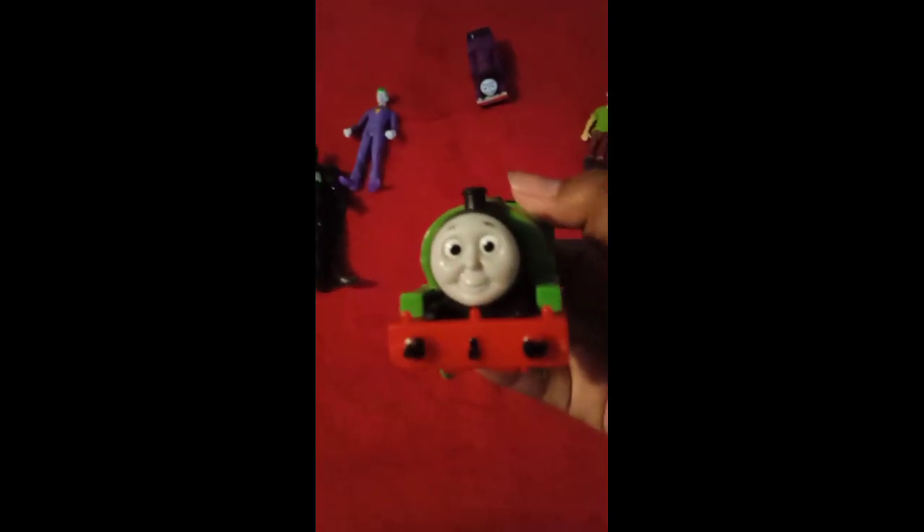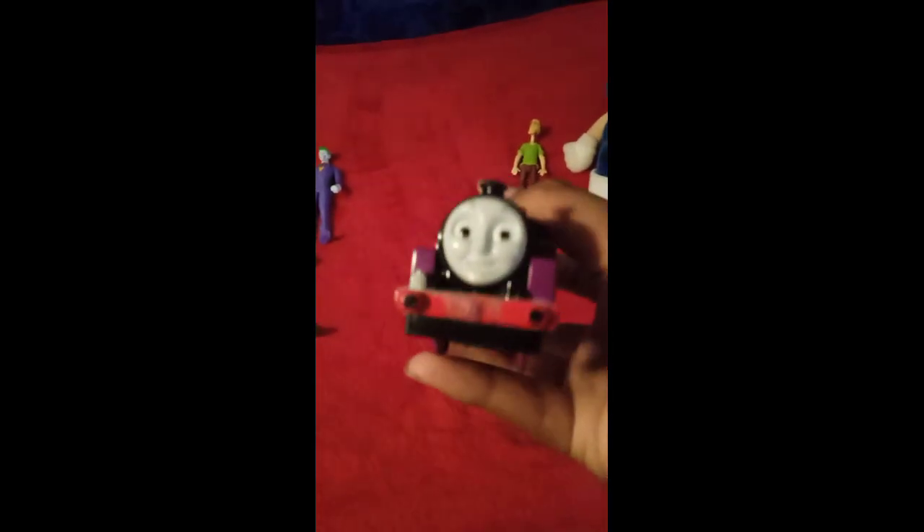We got Fisher Price Percy, dated 2009. Doesn't have tracks and tires. That's really it. We got Playrail Ryan. The front of him is kind of messed up, but it's fine. I painted his buffers a bit. That's really it.